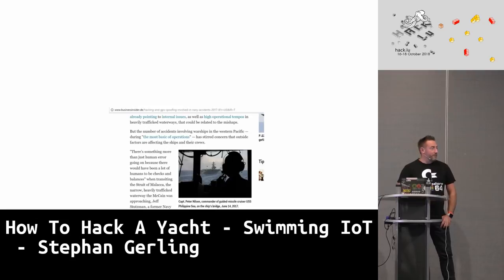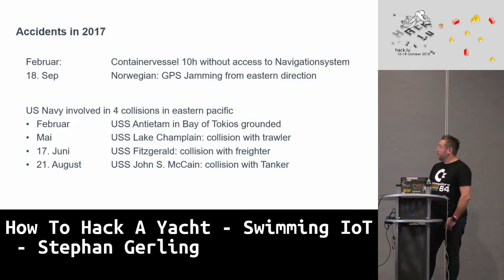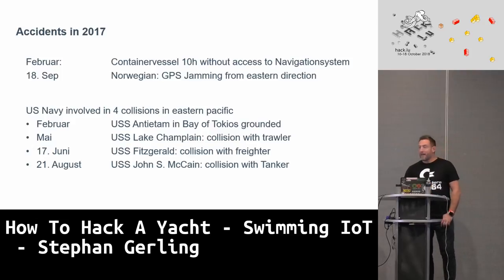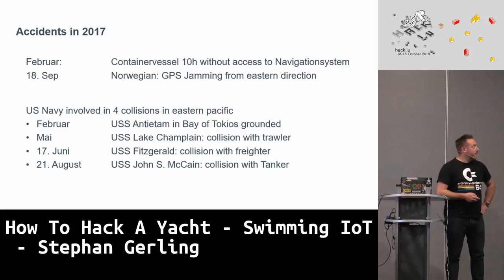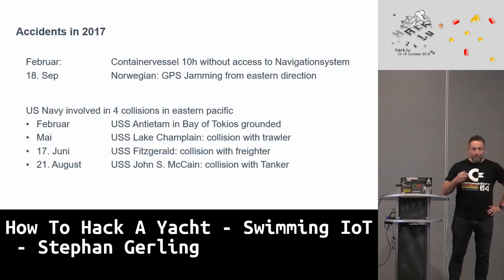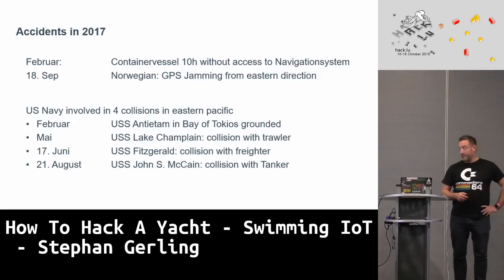What happened last year? There were a few news stories about yachts and hacking. There were reports of GPS jamming, and the US Navy had four incidents last year with their warships. They had very well-trained navigation officers on board, but they crashed four of their ships into other ships. Quickly, rumors came up that someone may have altered navigation systems, hacked into them, or spoofed GPS signals. That was the thing where I started thinking there is something really interesting going on.